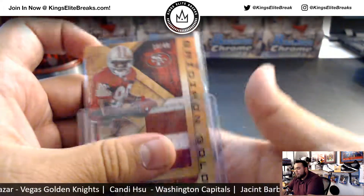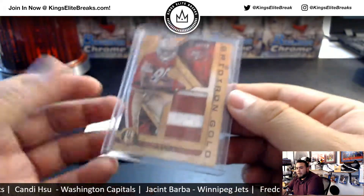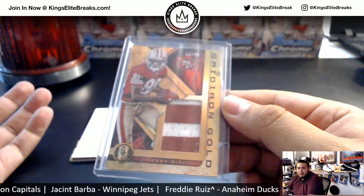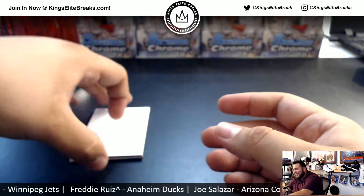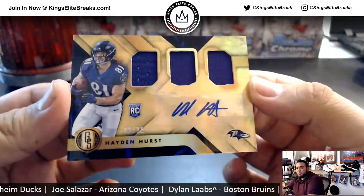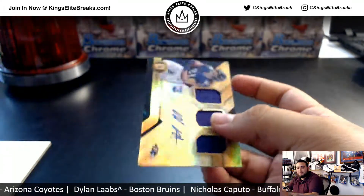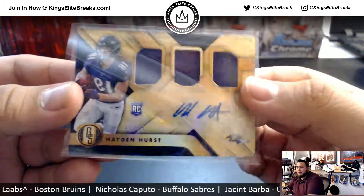Man, I was looking at Jerry Rice's stats the other day and it still just blows my mind. Larry Fitzgerald's in second place now in yards and he's still like 8,000 yards away from this guy — it's crazy. And the last one is a Hayden Hurst triple jersey and ink, 42 of 75, tight end for the Ravens.